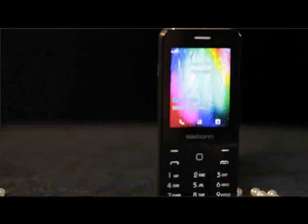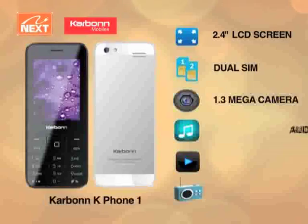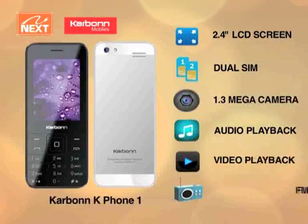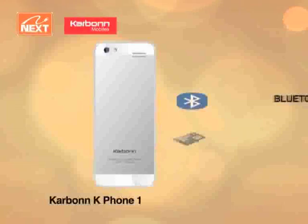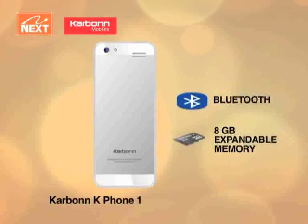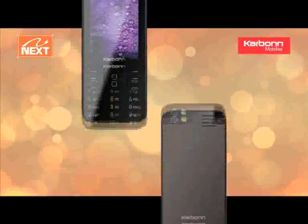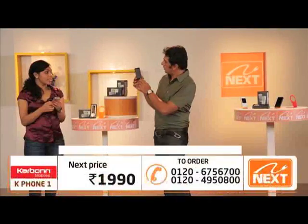Absolutely friends — the Carbon K phone. Just look at it. Just looks are enough. This is the Carbon K mobile phone. Looks sleek, very upmarket. And it looks like a 50,000 to 60,000 rupee phone. Just look at it. Totally.